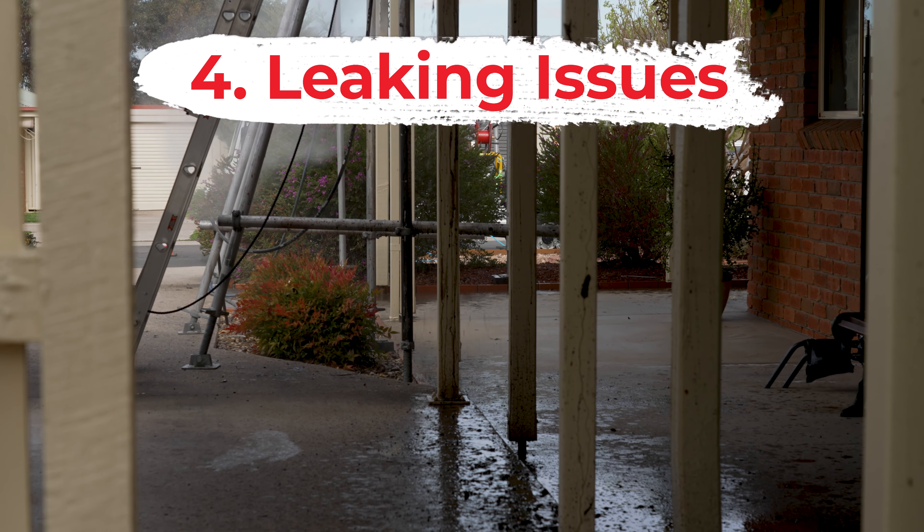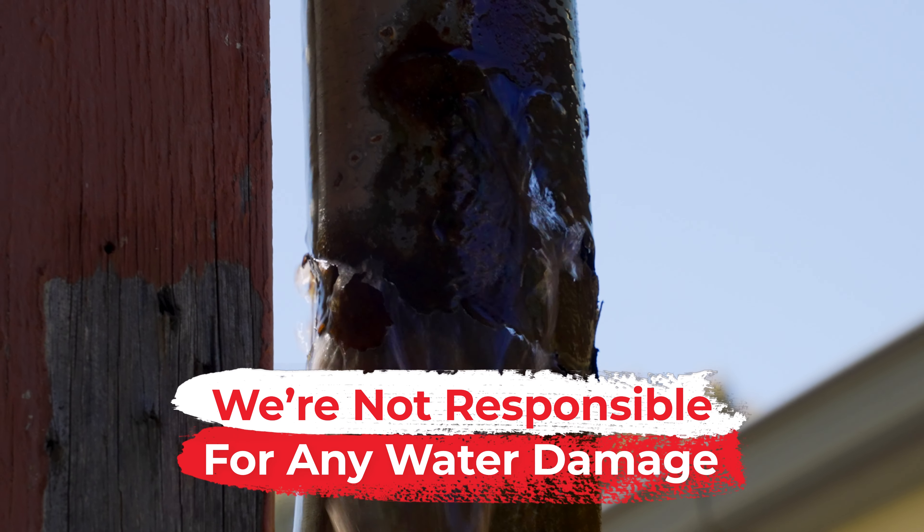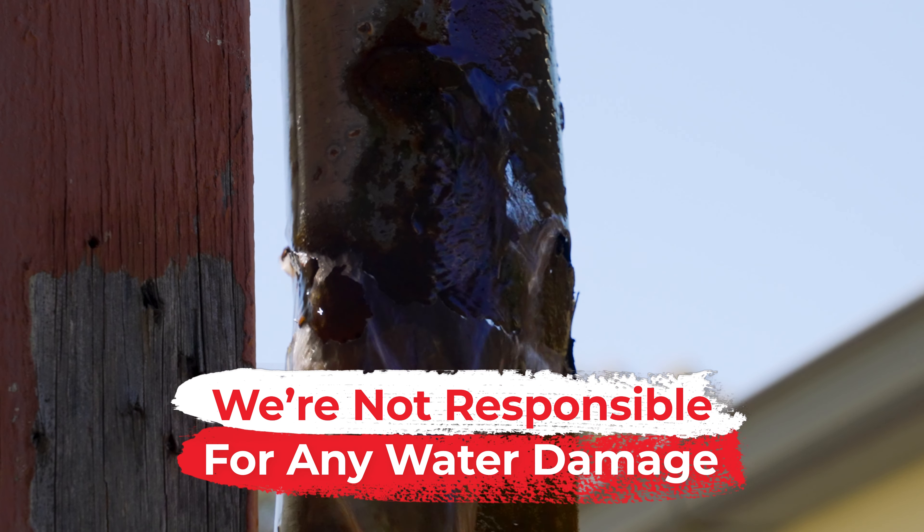At this point you would have already been asked if you've had any previous leaking issues within the house, but we cannot stress enough how important this is for us to know. We're not responsible for any water damage from leaking if the roof is unfit for cleaning, so if we are aware of any potential issues we can make sure no damage occurs.